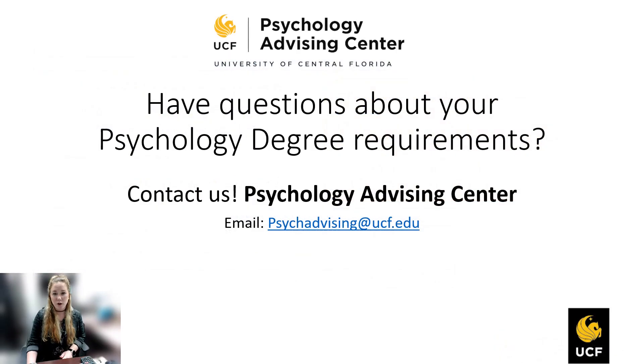If you ever have any questions about your psychology degree, your degree audit, or anything else, just email the Psych Advising Center at psychadvising@ucf.edu, and myself or another advisor will get back to you within a couple of business days or sooner.